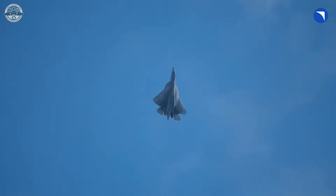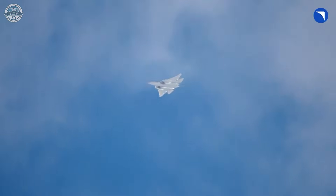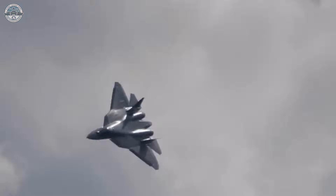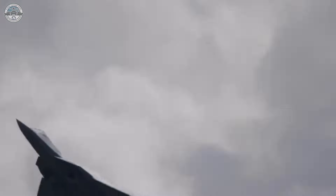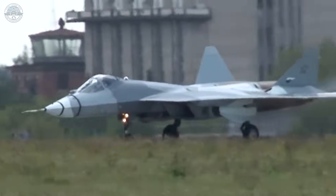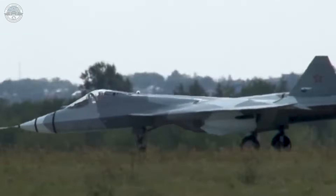Dropping this just ahead of Dubai Air Show 2025 fits a broader Rostec push about deliveries and upgrades, while export chatter continues in the background. The Su-57 is framed first as a suppression of enemy air defenses platform, with destruction of enemy air defenses (DEAD) as the heavier variant of the mission. The footage points to two Kh-58U-SHA anti-radiation missiles nested in the forward bay.